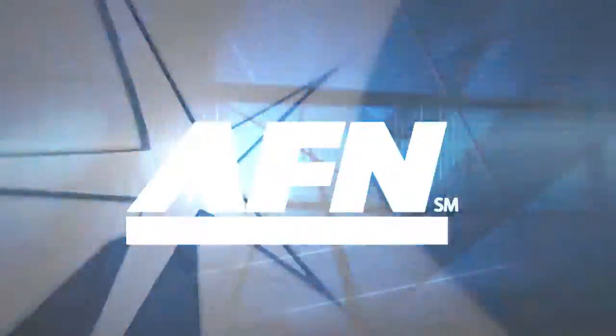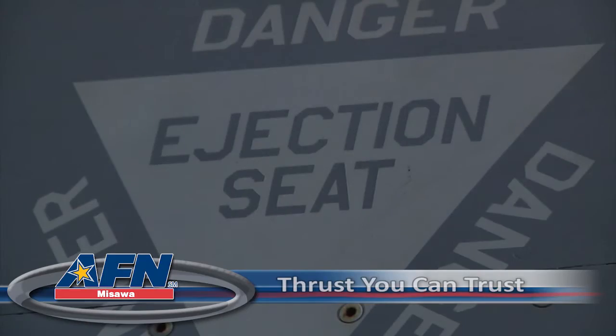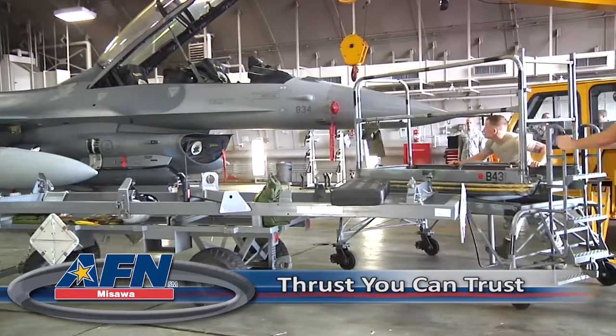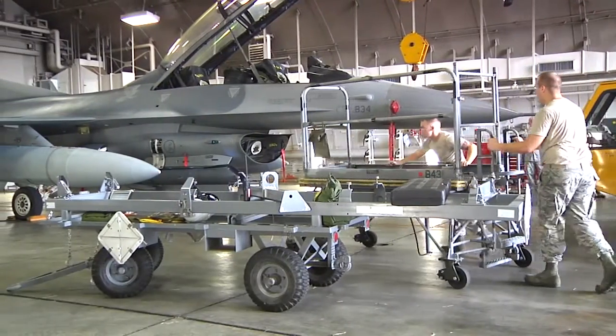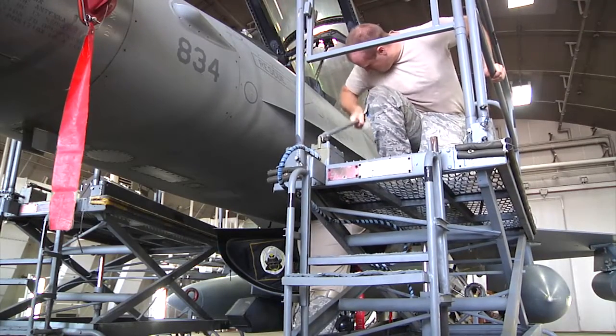This is your AFN Misawa news break. When a pilot straps into the cockpit, the last thing crossing their mind is ejecting from the aircraft. Luckily, there are specialists who make sure that if worst comes to worst, the aircraft's ejection system deploys without a hitch.